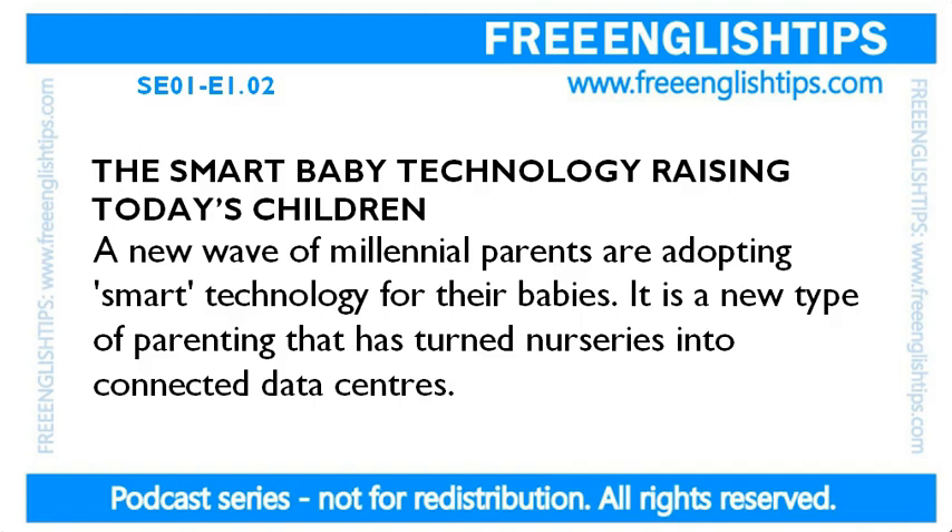Please read. Let's focus on some of the pronunciation techniques here. Words like technology, technology raising, parenting. Parents are. Parents are adopting. Millennial parents are adopting. New type of parenting.